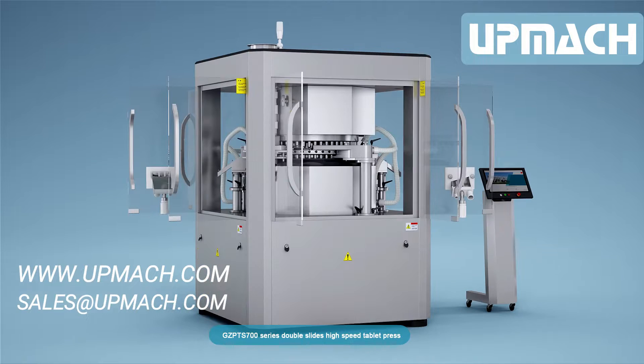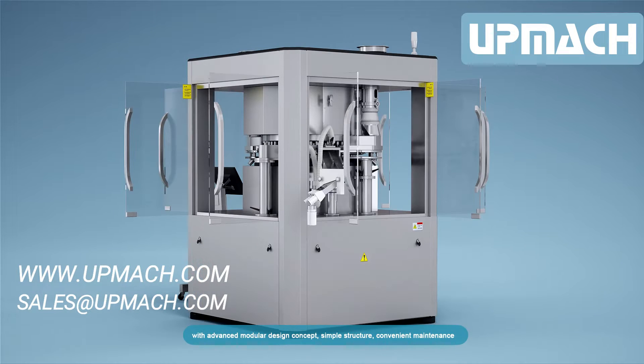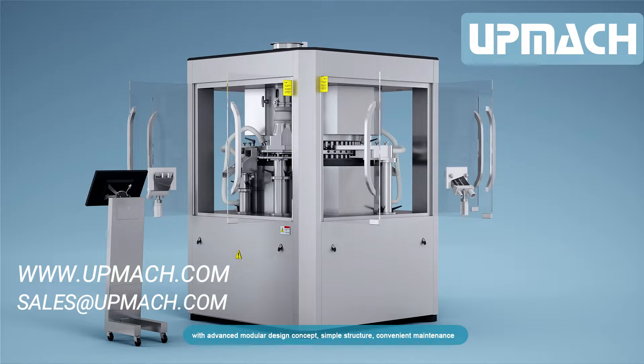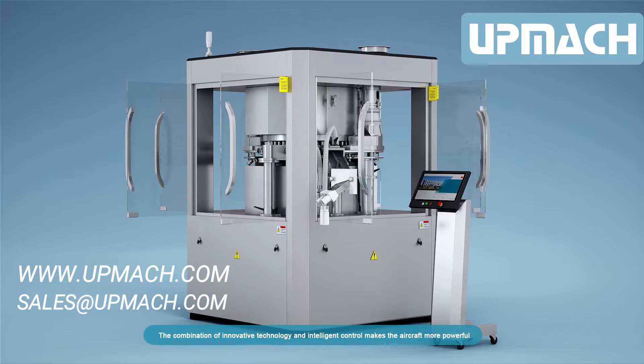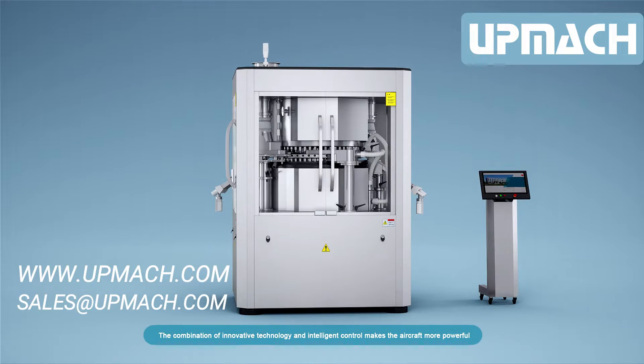GCPTS 700 series double slides high-speed tablet press with advanced modular design concept, simple structure, and convenient maintenance. The combination of innovative technology and intelligent control makes the machine more powerful. Fast production speed, low working noise, and stable and reliable operation.